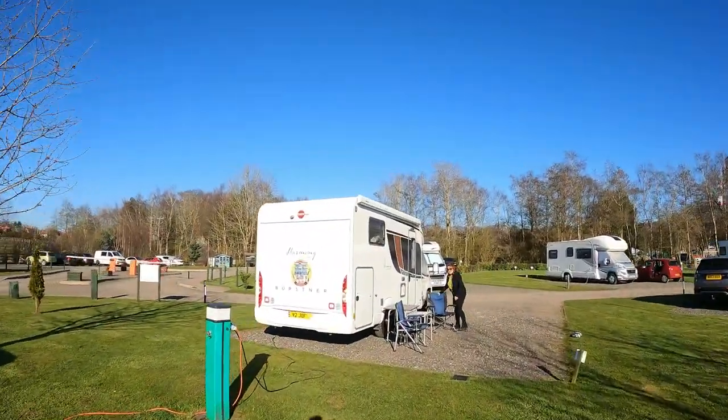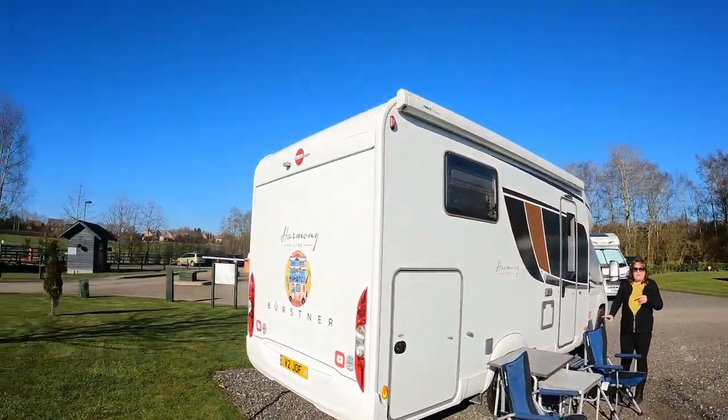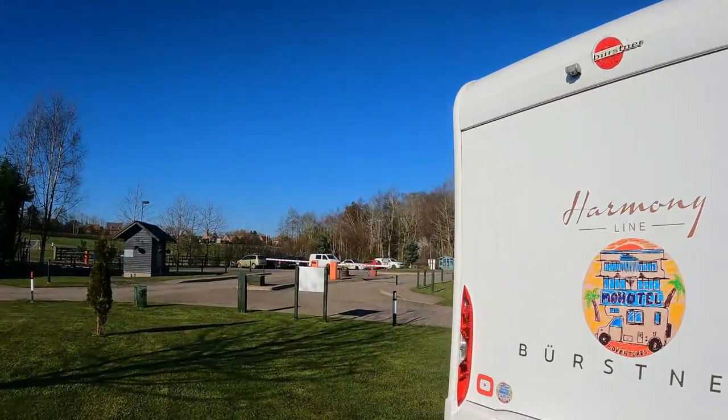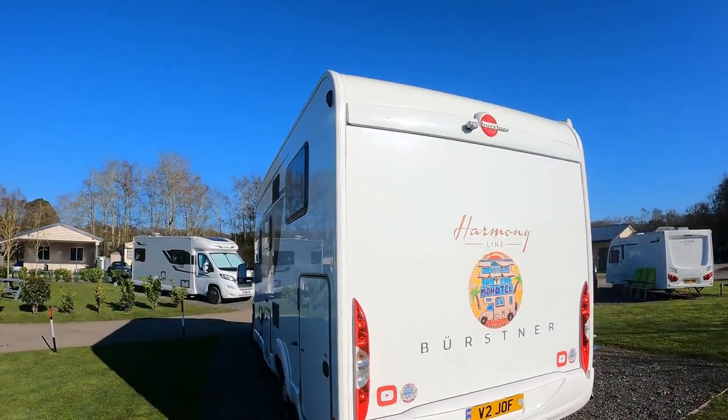Here I am back at my motorhome. There were a few people on the other side so I turned off the camera. We're back at base and we're heading now to the bar - so that's it for me.